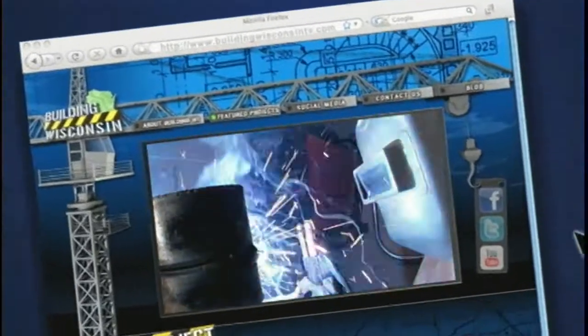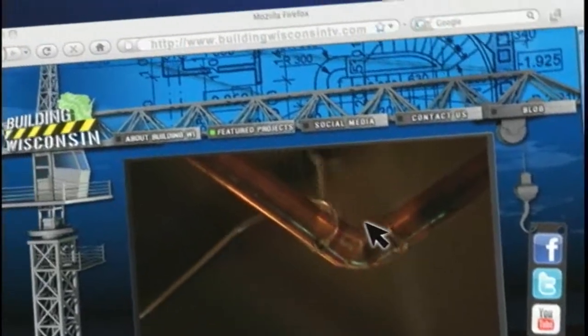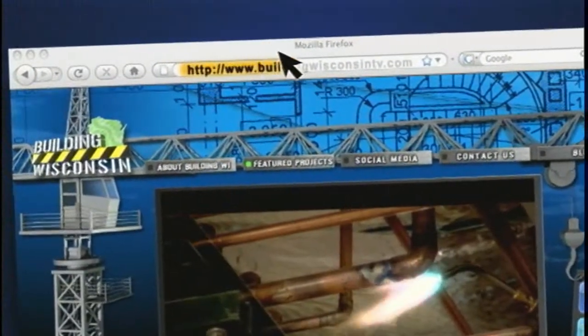For more information on Building Wisconsin, follow us on Facebook and Twitter, and be sure to watch additional episodes on YouTube or at our website, BuildingWisconsinTV.com.